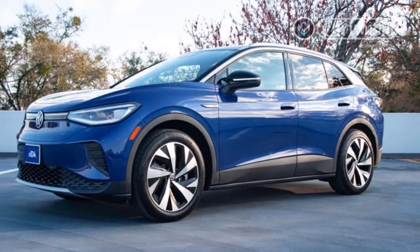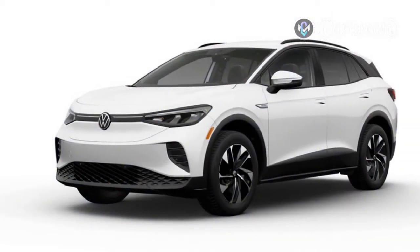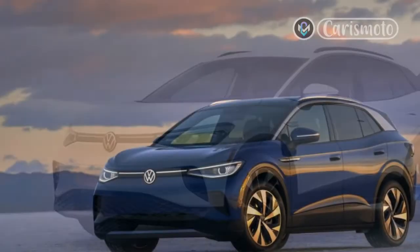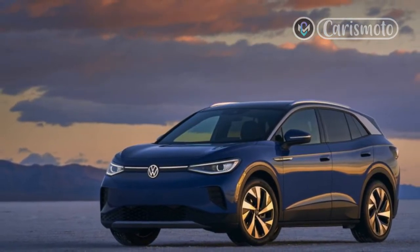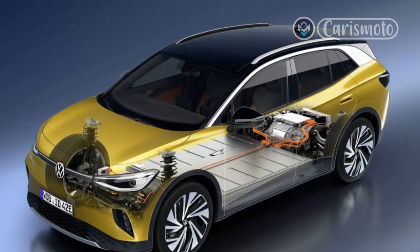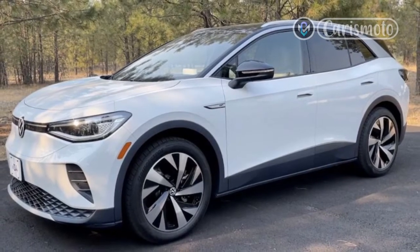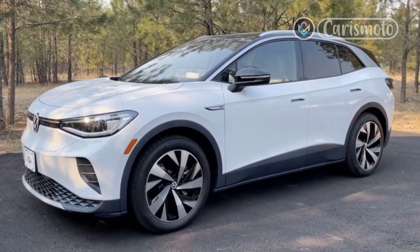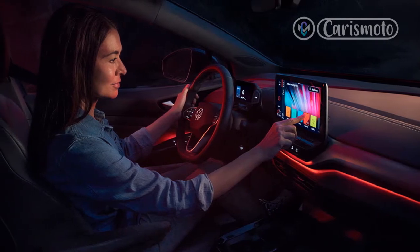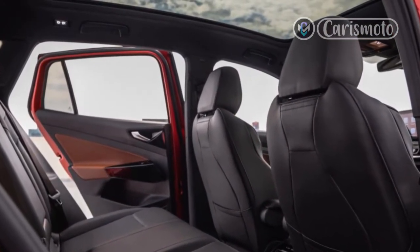The ID.4 AWD Pro is identically equipped to the rear-drive version save for a 0.6-inch suspension lift and heated windshield. The ID.4 Pro models arrive nicely loaded with standard features such as keyless access, 19-inch wheels, and a host of driver assist and safety systems. A tow hitch is standard and the AWD is capable of towing 2,700 pounds — 500 more than the single-motor variant. The AWD Pro S starts at $49,370 and adds upgraded LED headlights, power mirrors with puddle lights, and a hands-free liftgate, among other features. ID.4 models are eligible for the $7,500 federal tax credit, and depending on where you live, state tax credits may drop pricing even further.